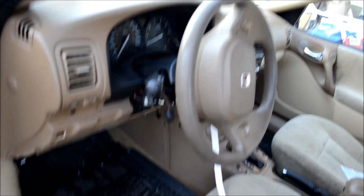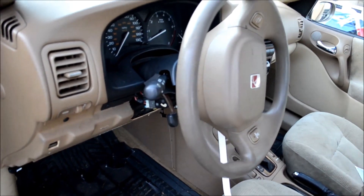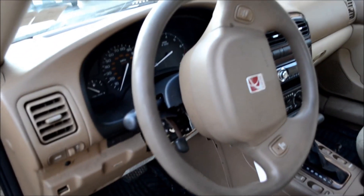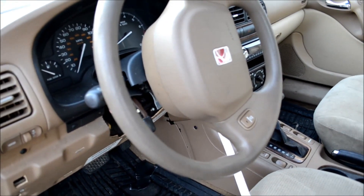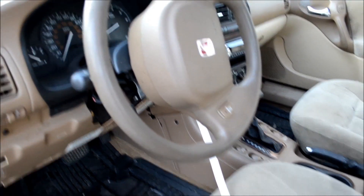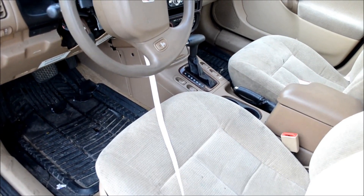I went to places like AutoZone, Advanced Auto Parts, Pep Boys, and eventually the dealership to see how much it was, because no one else carried it in the store. I found out that those three things — the airbag, the horn, and the cruise control — all went out at the same time. I looked online on forums and did a lot of research, took me like a whole week. Found two forum threads saying it was the clock spring ribbon.